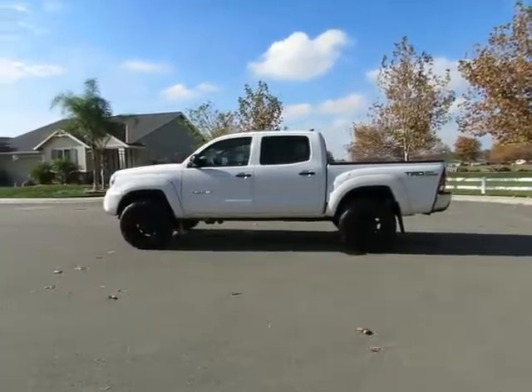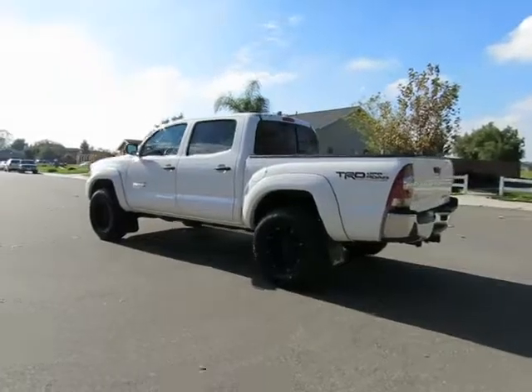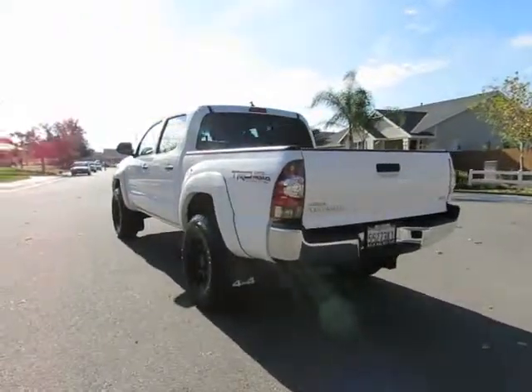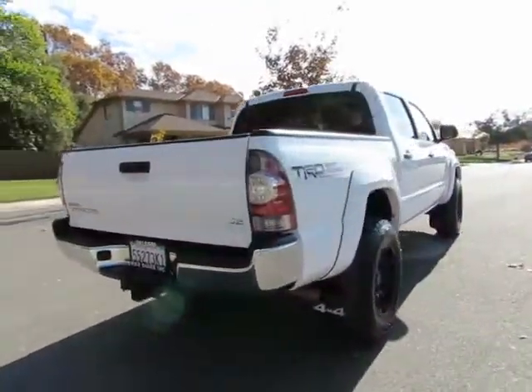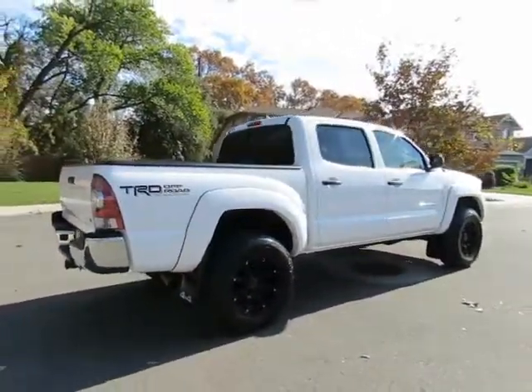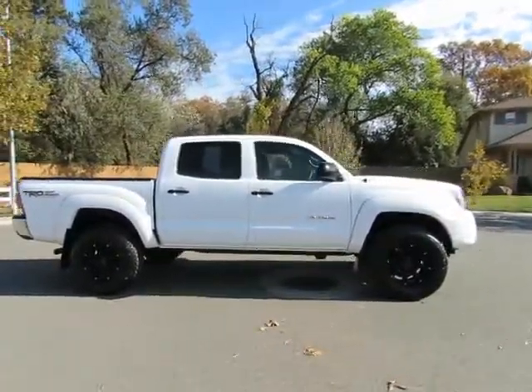Hey, it's R&R Sales with locations in Chico and Orland to serve you. Come on in and take a look at the 2013 Toyota Tacoma four-wheel drive — a certified pre-owned vehicle which has gone through a 115-point safety inspection and comes with a three-month, 3,000-mile warranty.